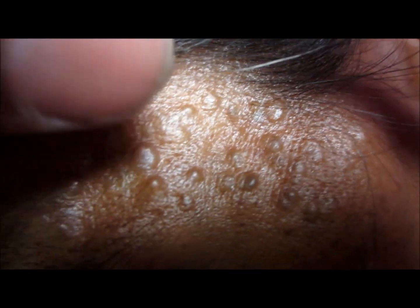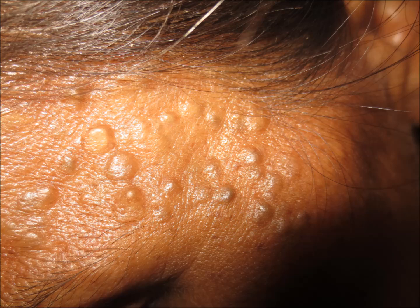They are all filled with keratin. Here is a photograph showing the same lesions. What do you think about its treatment?